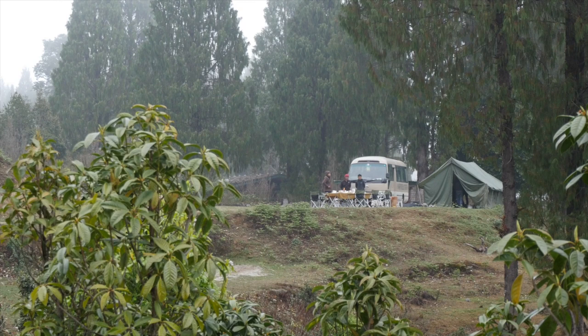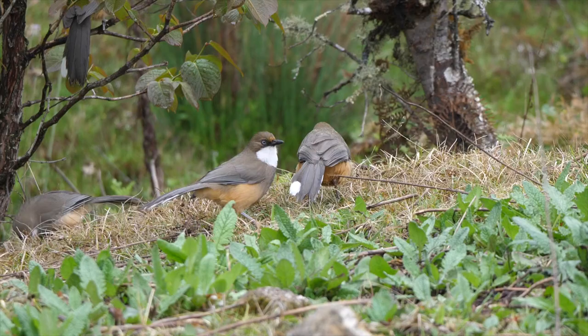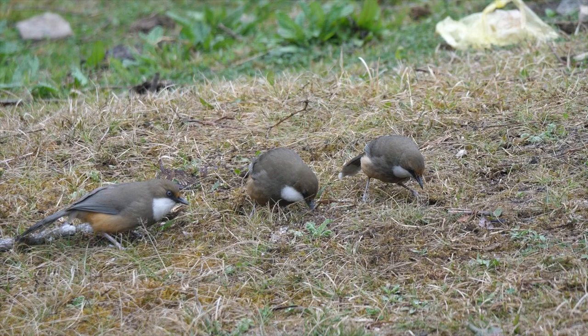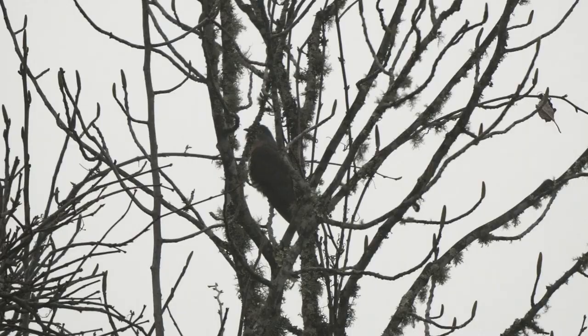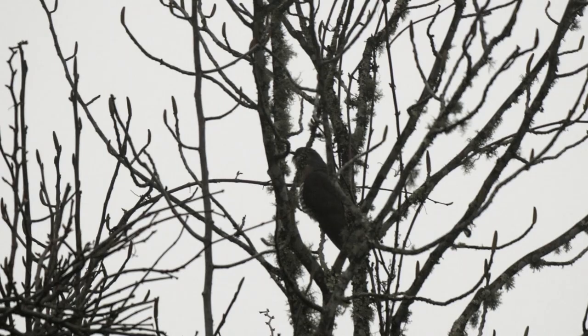Lower down, we stopped for breakfast at a botanical garden, with white-throated laughing thrushes feeding by the entrance and a large hawk cuckoo showing well but being subsumed within an enveloping mist.